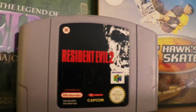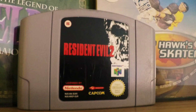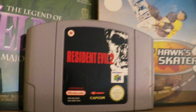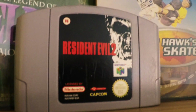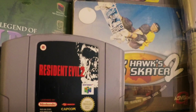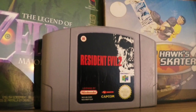Most games here are going to be PAL, and this is Resident Evil 2. Love this game — one of the first horror games that I played and I totally thought it was the most scary thing ever. It was awesome to play back in the day. I played it on PlayStation 1 but I'm a big Nintendo fanboy so I'd rather have it on the N64.